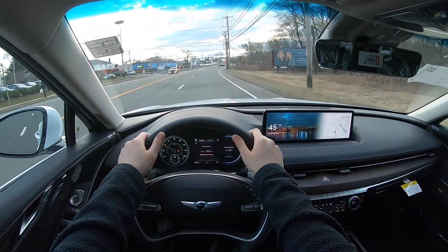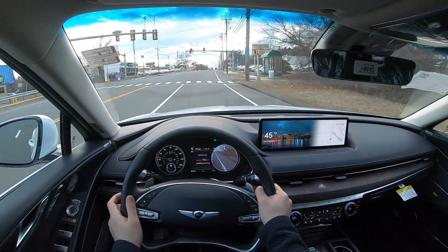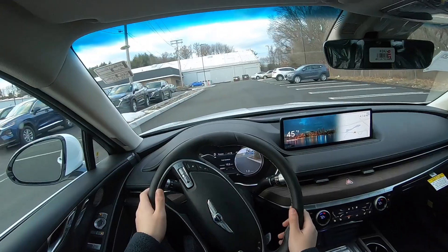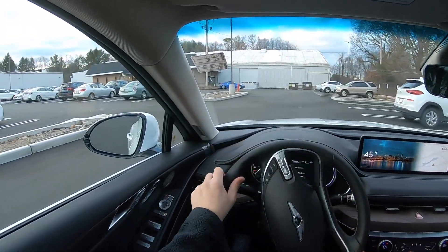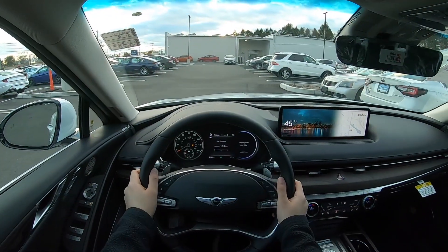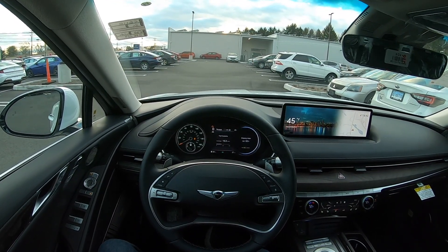What do I think about this G80? I think this is an amazing machine, and I'm definitely going to be driving the 3.5 turbocharged V6 as well. I hope you enjoyed this video of the 2021 G80 2.5. I'd like to thank Key Honda in Milford, Connecticut. If you're interested, come check them out — I'll put the information and link in the description. Please subscribe, and as always, I'll see you next time.